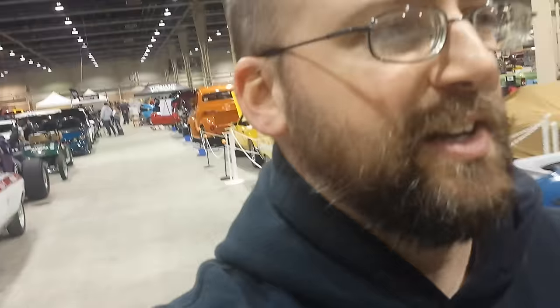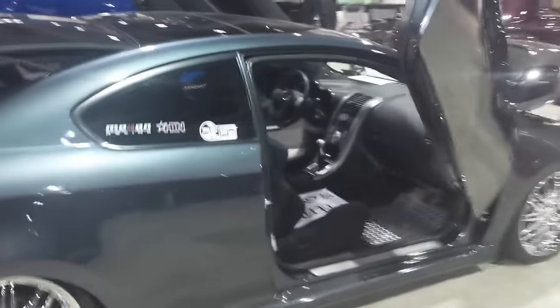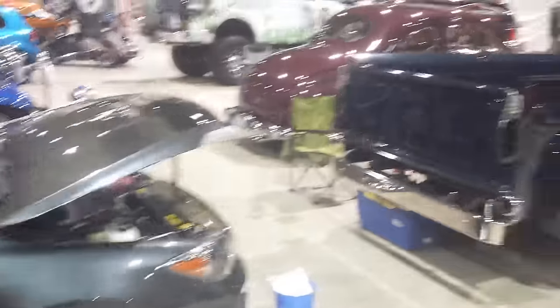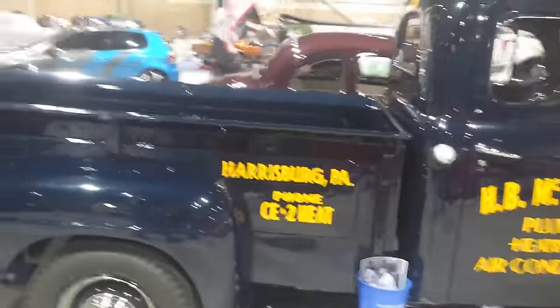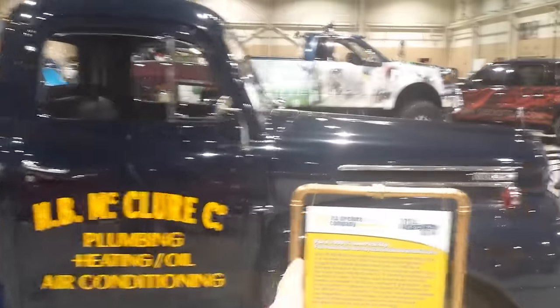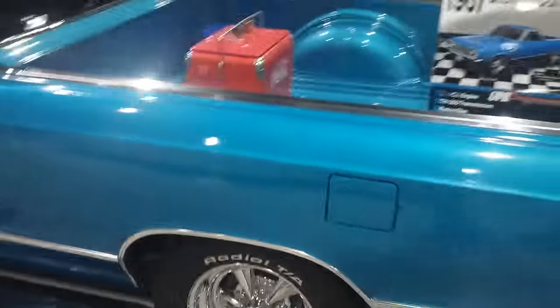They only have it about half full. If you live anywhere near Harrisburg, Pennsylvania, it is absolutely worth the money and worth the drive to come here and check this place out — they've got everything. There's some Lambo doors on a Scion — I thought it was a Civic. And look at this: a 1953 quarter-ton with a flathead six. That was a great truck, and that's a great paint job.